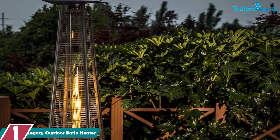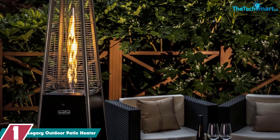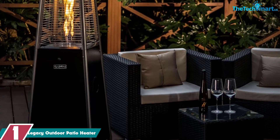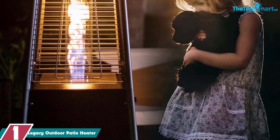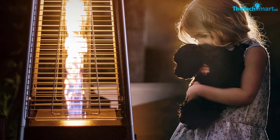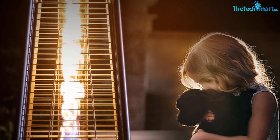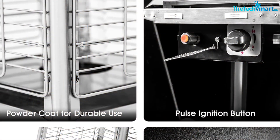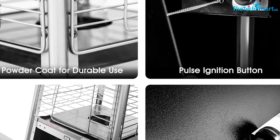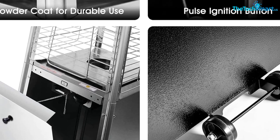And finally at number 1, we have the Legacy Outdoor Patio Heater. A dependable patio heater can make your private moments or public gatherings memorable, serving the dual purpose of decor and heating equipment. This 89-inch tall heater comes with commercial quality components, durable accents, and a corrosion-resistant finish. Wheels at the bottom make it easy to move around. Compatible with 20-pound propane tanks, which must be purchased separately, it generates 40,000 BTU of heat, letting you relax with guests for hours without worrying about replacing the tank.